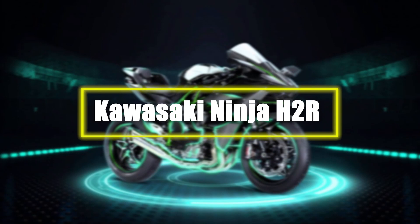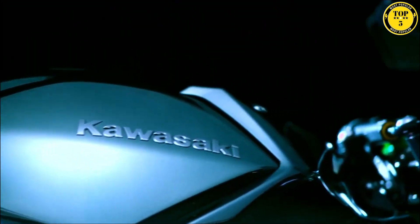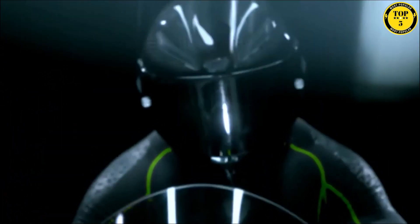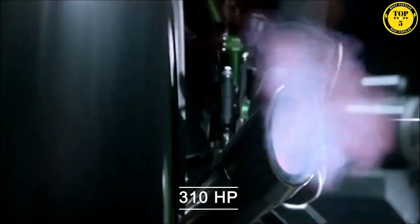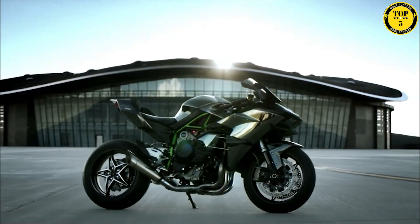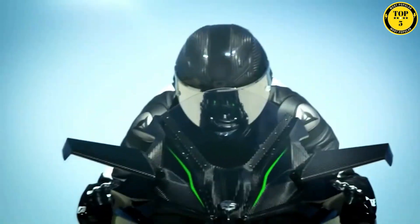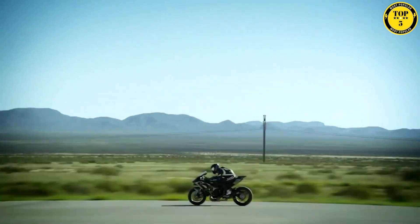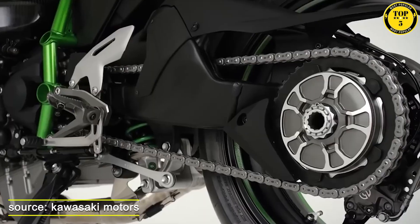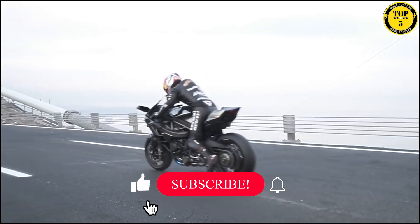Number 3: Kawasaki Ninja H2R. The Kawasaki Ninja H2R is a legendary supercharged sport bike that has redefined the limits of performance. With a mind-blowing 310 horsepower engine, it delivers unparalleled acceleration and speed. The aerodynamic design and carbon fiber bodywork provide optimal stability at high velocities. It features advanced technology like traction control, quick shifter, and launch control for precise handling and lightning-fast gear shifts. The Ninja H2R boasts a robust frame, top-of-the-line suspension, and a Brembo braking system ensuring exceptional control and stopping power.